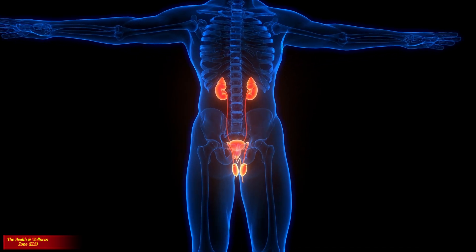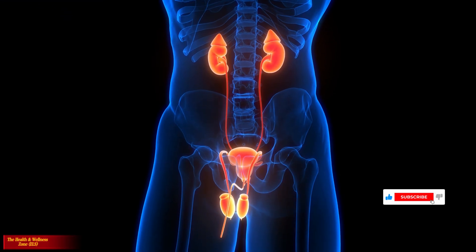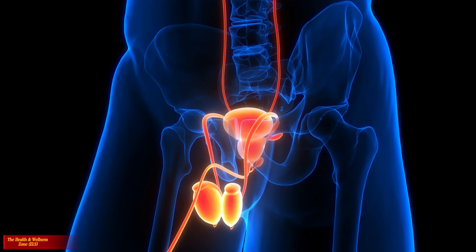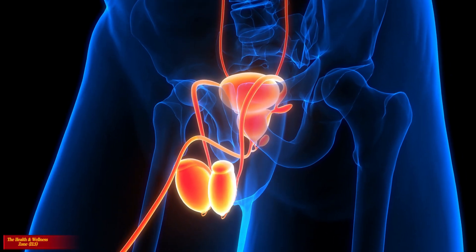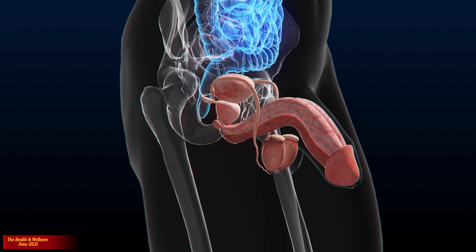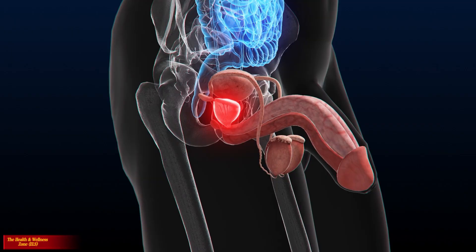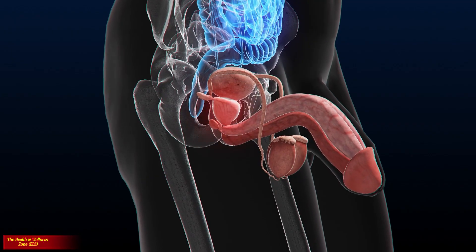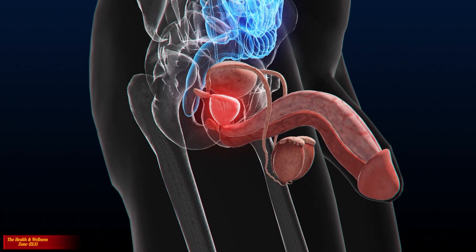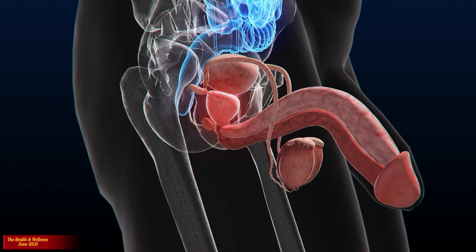The male reproductive system consists of a group of organs that make up the reproductive and urinary systems. It mostly exists outside of the body. The external organs include the penis and scrotum, both situated at the base of the pelvis. The testicles are located within the scrotum. Internal organs include the vas deferens, prostate, and urethra. The male reproductive system is responsible for sexual function and urination.